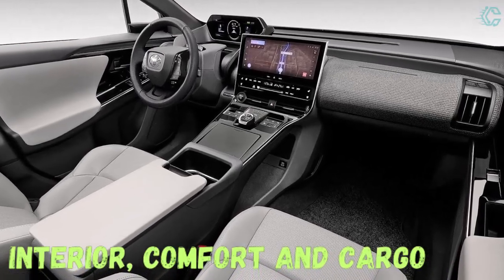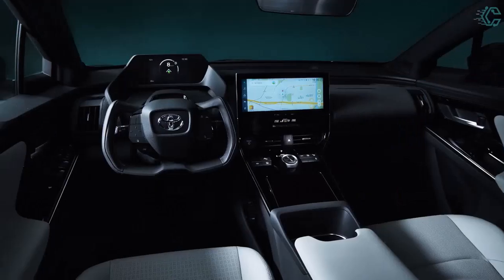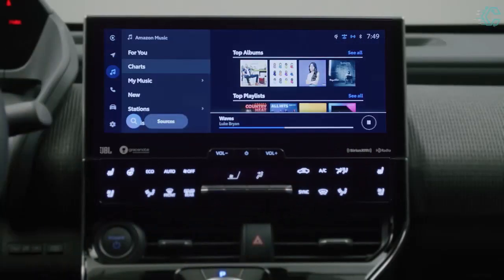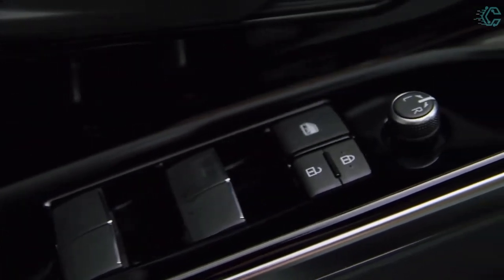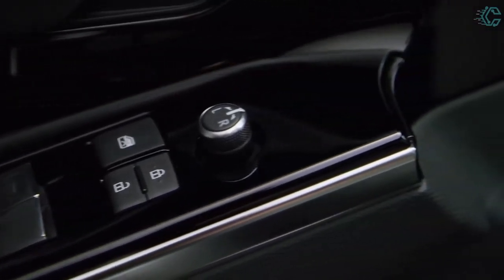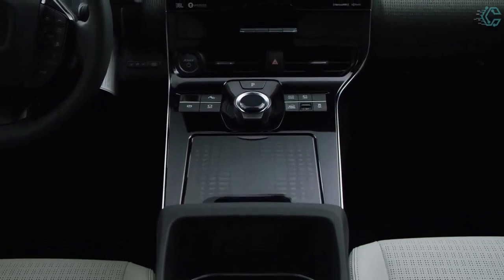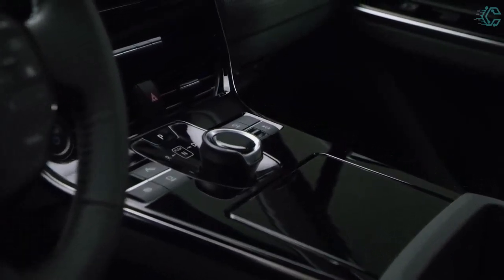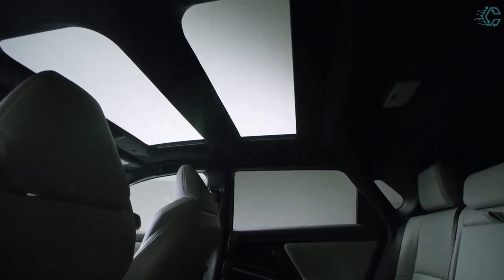The BZ4X features an open, airy interior, and the dashboard incorporates a digital gauge display and a 12.3-inch central touchscreen. All BZ4X models come standard with a 12.3-inch infotainment touchscreen with wireless Apple CarPlay and Android Auto, as well as a 7.0-inch digital gauge display. The system is well connected, with cloud-based navigation, an on-board Wi-Fi hotspot, and wireless smartphone charging all included.